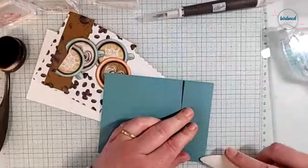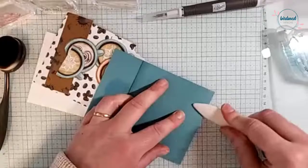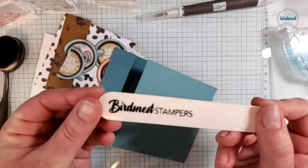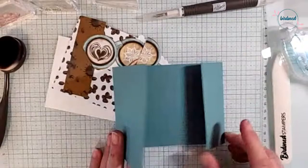I'm going to burnish that with my bone folder. Isn't this bone folder adorable? It's got my demonstrator team name on it — I think it's so cute. So here we're going to just fold that up. There is the front — that's the fun fold part of our card today.